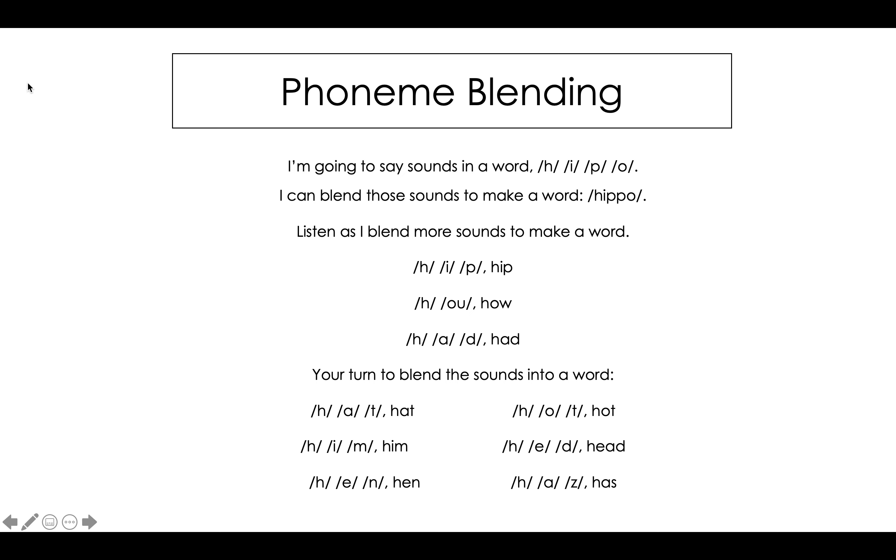My turn. H, aw, t. Do you know the word? It's hot. My turn. H, e, d. What is the word? It's head.